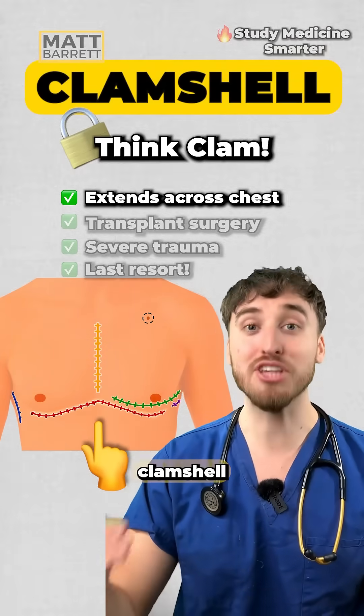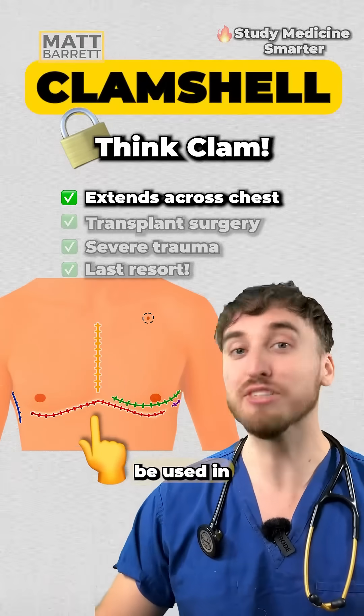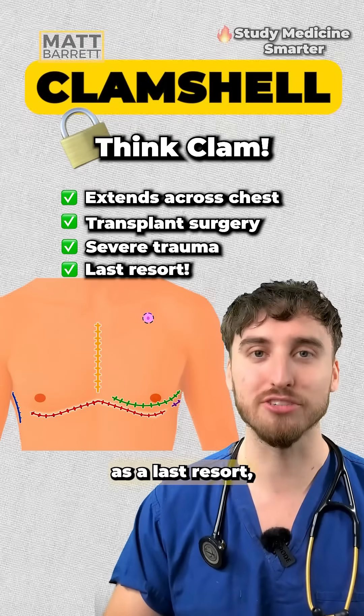The next one to know is the clamshell thoracotomy. This is where the rib cage is opened up like a clam. It tends to be used in transplant surgery, severe trauma, and obviously as a last resort.